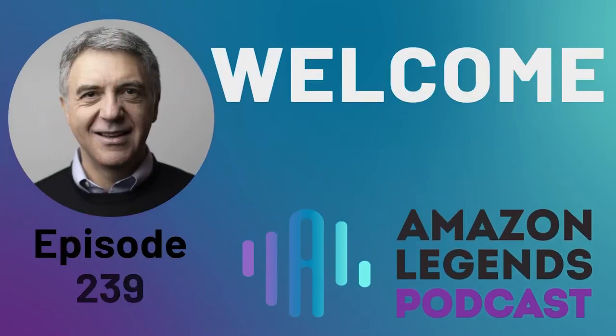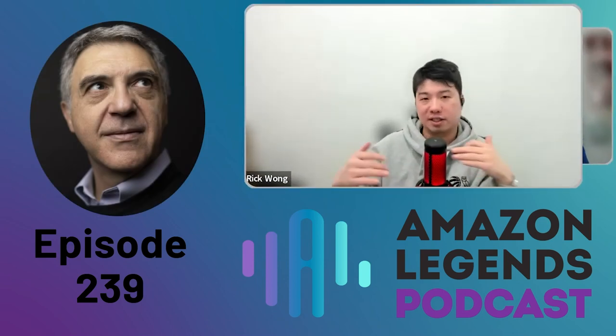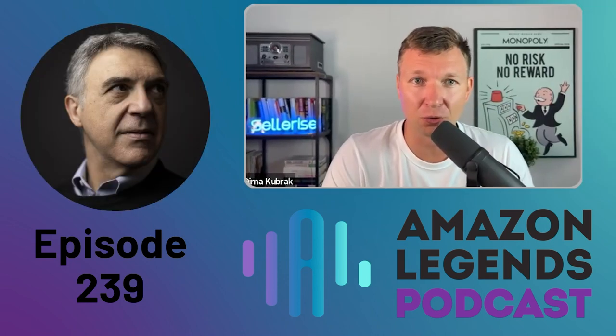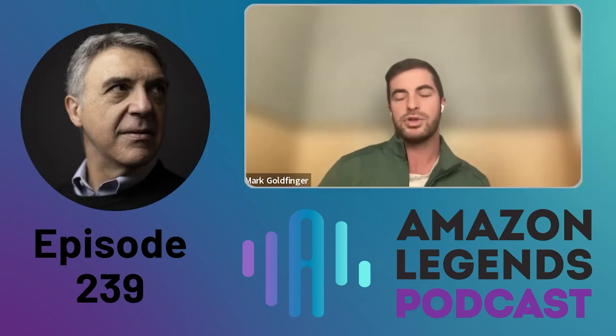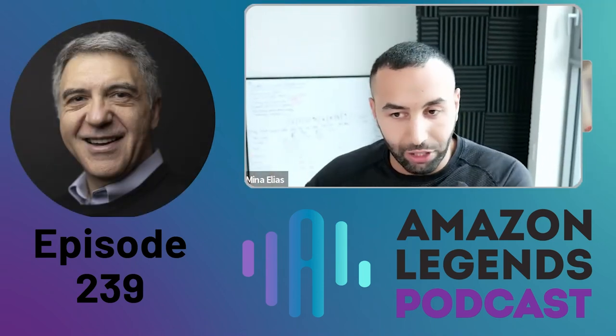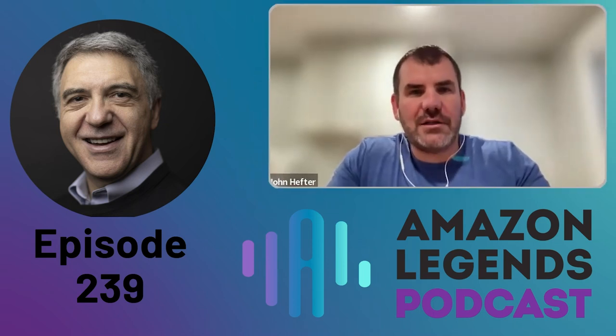Welcome to Amazon Legends, where we have real stories about making it big on Amazon. Our guests are CEOs of large companies and entrepreneurs who became power sellers, also providers specializing in helping sellers, aggregators that acquire sellers, and former Amazonians who give us insight from behind the scenes. Here is your host, Nick Urisen.